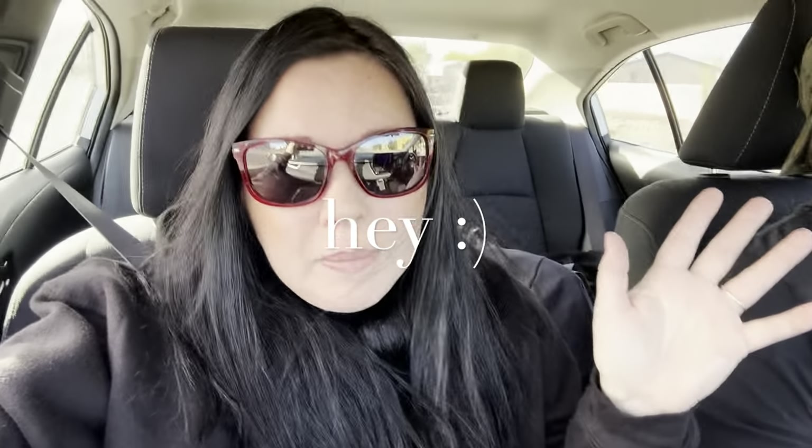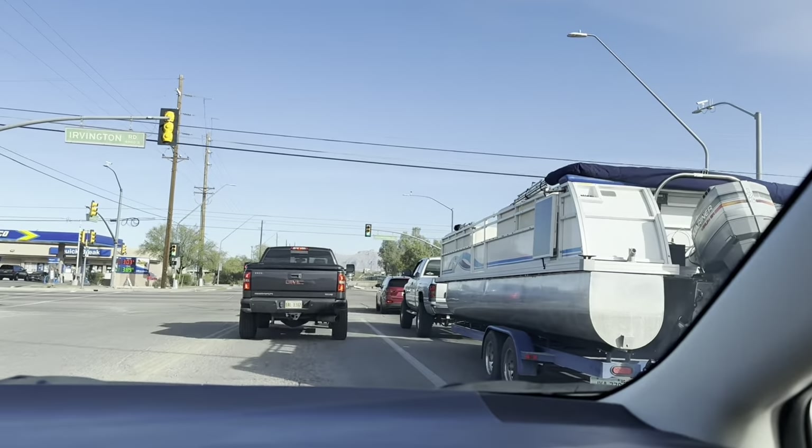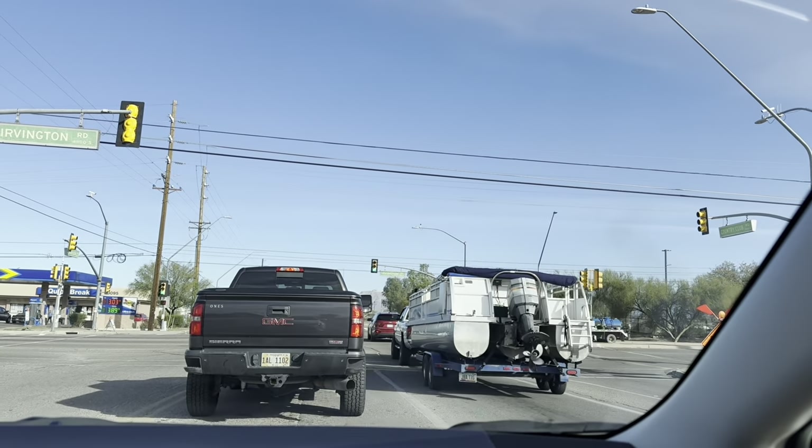Hey friends, welcome back. It's Sonia and Matt. We're heading down to Goodwill - our first Goodwill because you found three in the area. It's a beautiful morning and let's go see what Tucson, Arizona might have that we can find to flip. This is the front view window this morning.